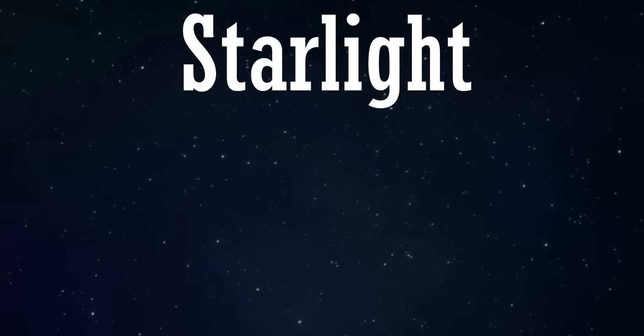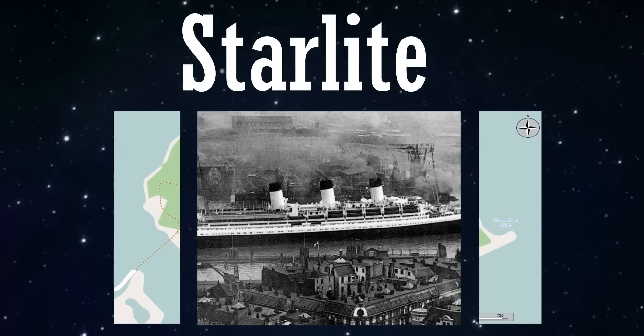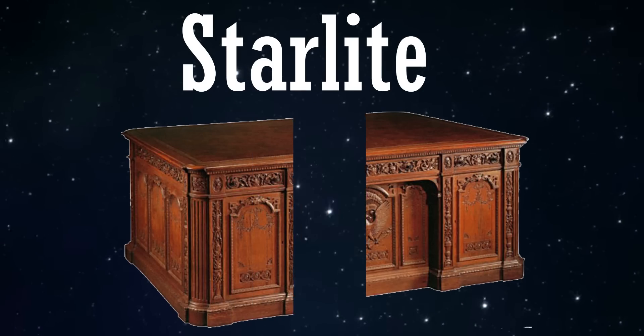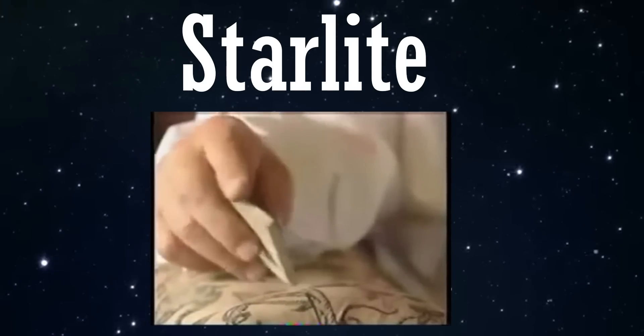Starlight — not spelt like that, but spelt like that — isn't a war, or an island, or a ship, or even a historical object. It is, or was, a substance, a type of mixture or compound, that had a pretty amazing ability.